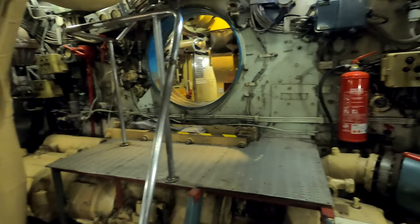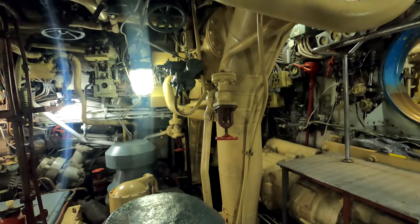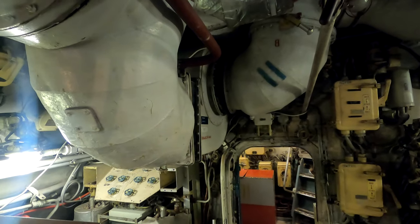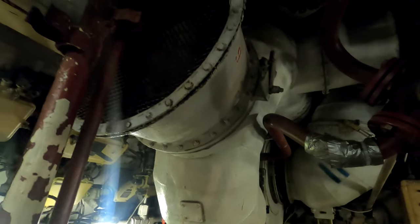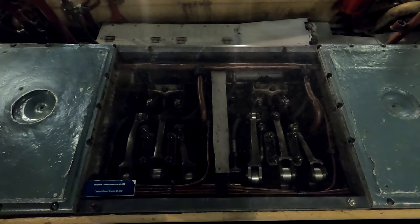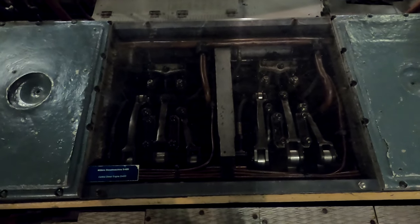Other things I can tell about the engine room: the air supply is provided by a large blower, which most probably is connected to the snorkel to supply air into the engine room when snorkeling. Another thing is this cover being removed from the cylinder head on one of the engines, where you can see the rocker arms. It almost looks as if there are no push rods connected to the rocker arms, suggesting the camshaft is located directly at the cylinder cover.